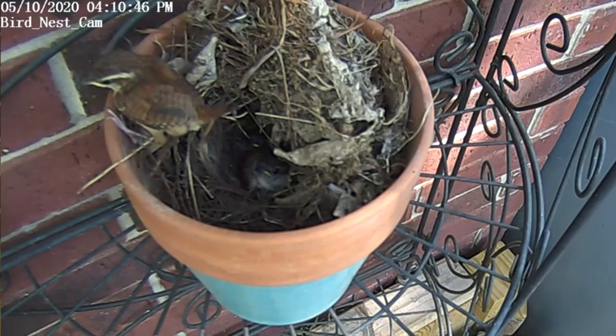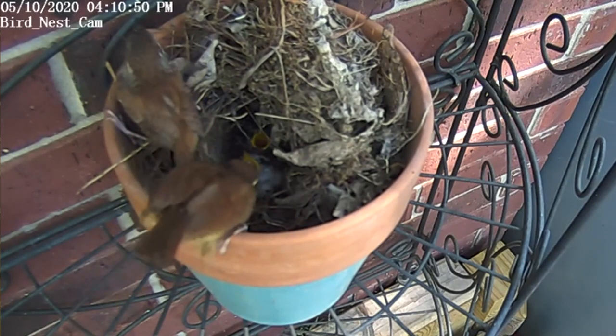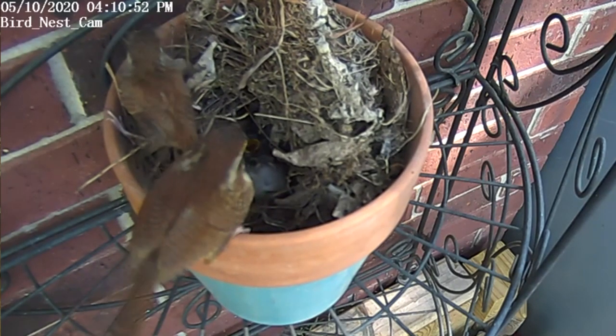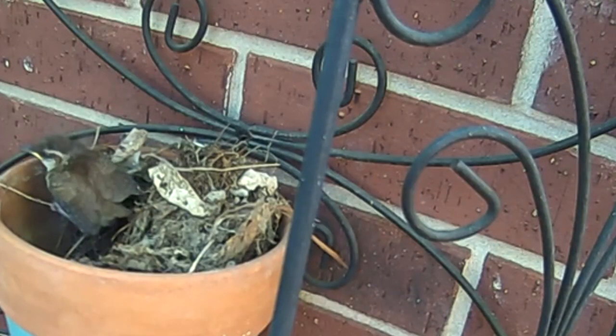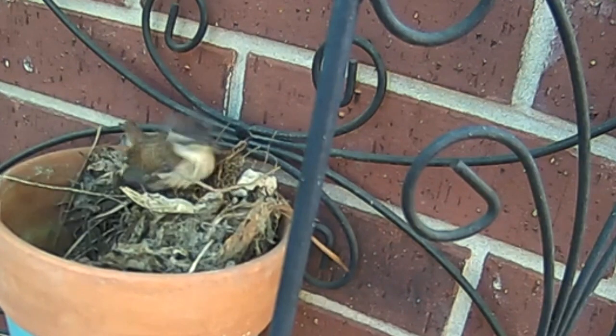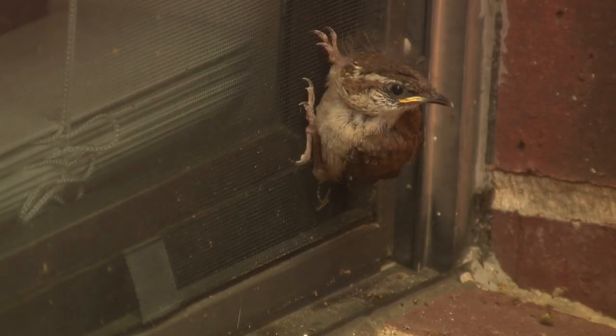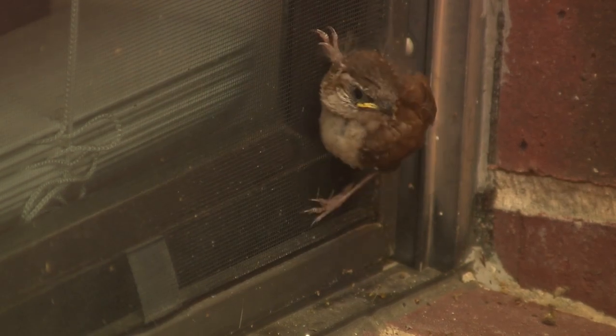Ready to stretch their wings, on Mother's Day the first fledgling left the nest. The next morning, Meanie, Miny, and Mo left. You can see the last bird, Mo, hop out and climb up on the nest. Mo takes a look around, then flies off to the patio where he hid by our window before taking off.